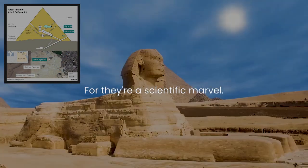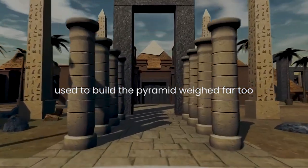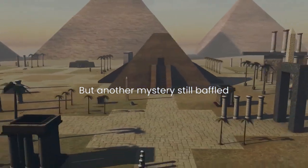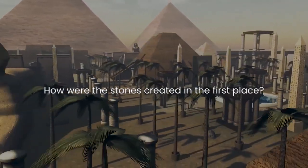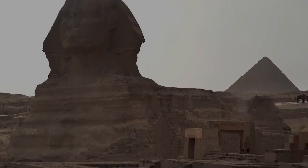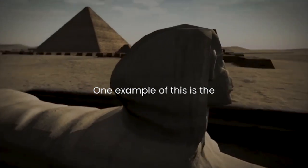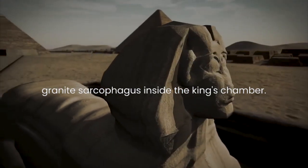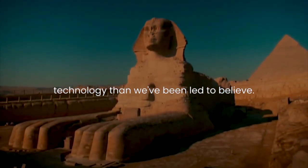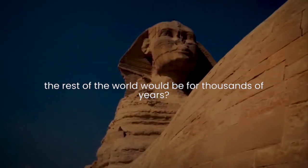Four: they're a scientific marvel. It's no secret that each of the stones used to build the pyramid weighed far too much to be transported without sophisticated technology, but another mystery still baffles scientists to this day. How were the stones created in the first place? Most of the stones are way too perfectly cut to have been made without some sort of saw. One example of this is the granite sarcophagus inside the king's chamber. Clearly, the Egyptians had a lot more technology than we've been led to believe. Did you know they were far more advanced in math than the rest of the world would be for thousands of years?